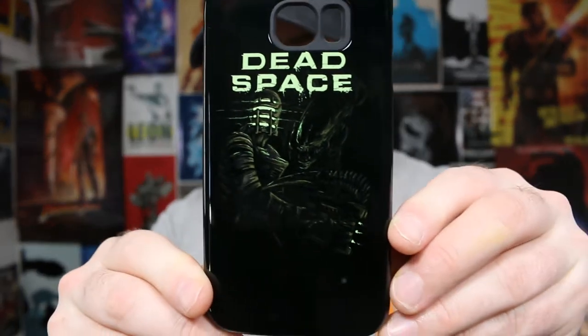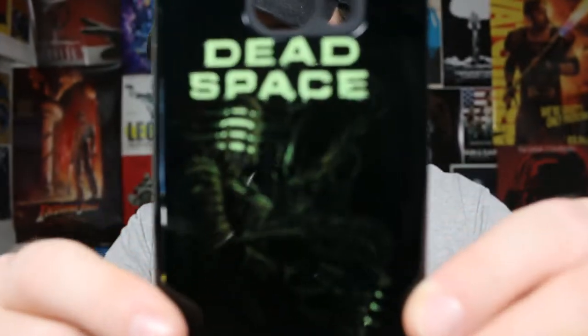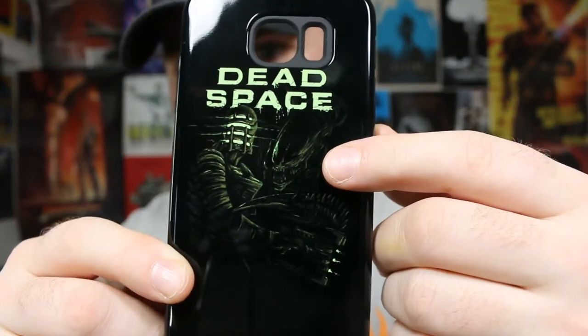Alright, now this might be a little hard to see, but there's Mr. Isaac Clarke and there is a xenomorph — literal Dead Space. Yeah, that's great, I'm happy with this. It's very sleek, the art looks great, it's not fuzzy. That was something I was a little bit worried about, just that the print would come out a little bit meh.